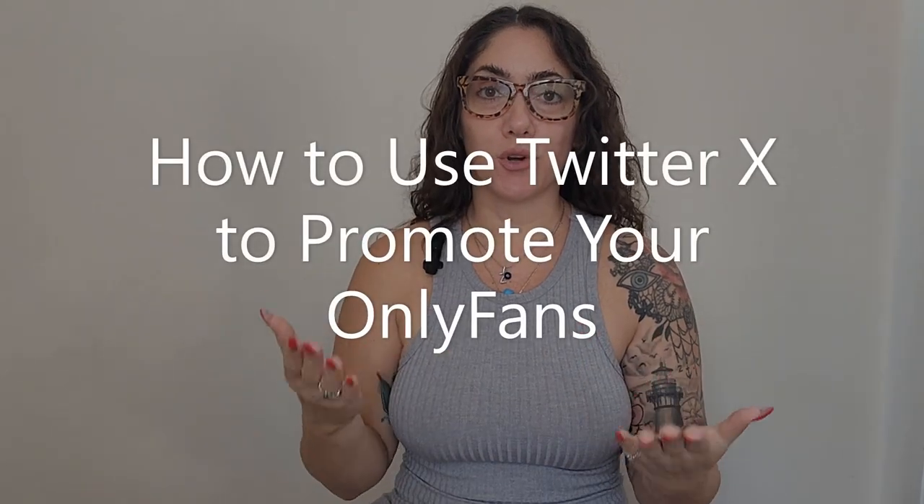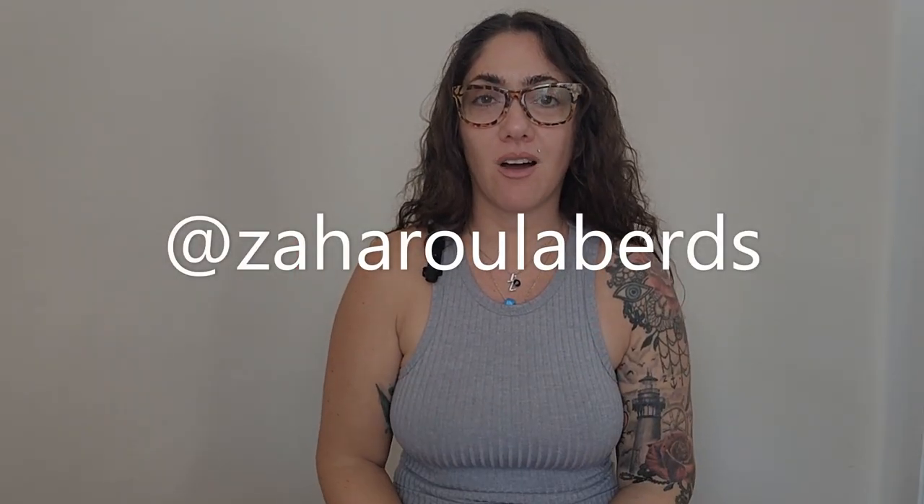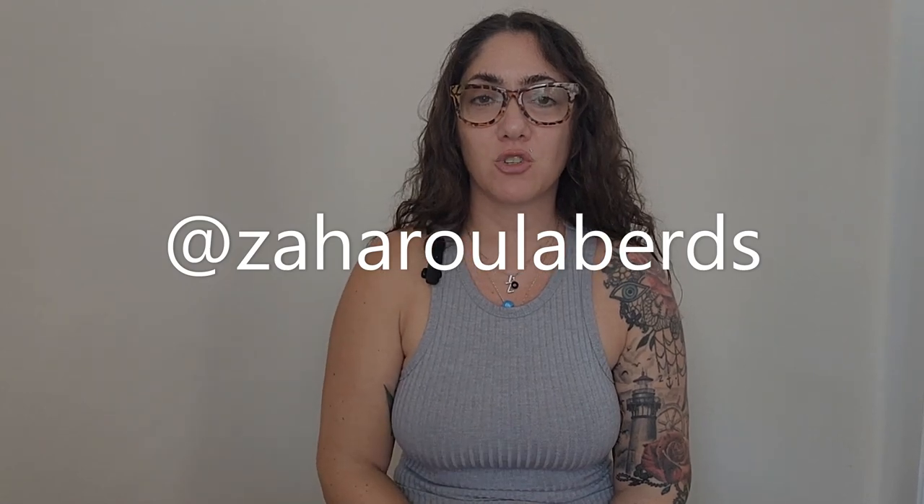How to use Twitter to promote your OnlyFans business. Welcome back to my channel. Today we are going over how you can use Twitter, now known as X, to promote your business. This video is for educational purposes where I'm going to go over some of the methods I use to get my clients amazing results. If you are interested in my services, I have Twitter management services and promotional services to get you guaranteed fans to your site — reach out to me on Instagram, link in the description.